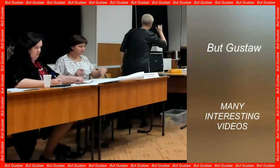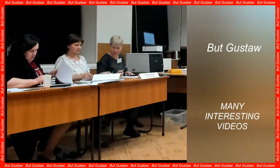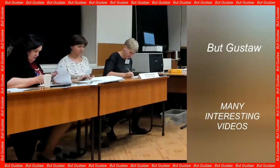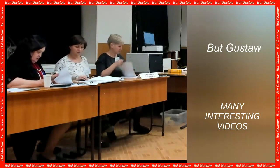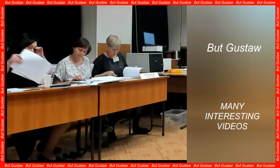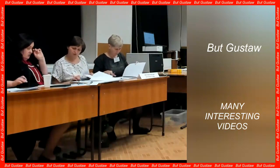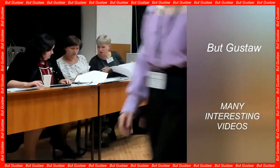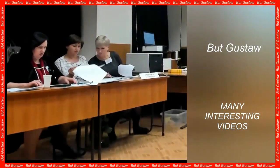We don't have good associations with mold, usually visible on food products, as it means they are no longer suitable for eating. But there are species of mold that are safe for humans — this is the so-called noble rot. They are used, among others, in the production of blue cheese.